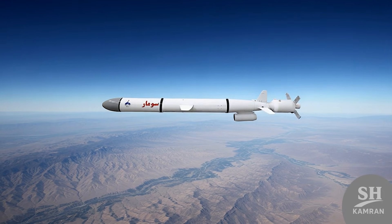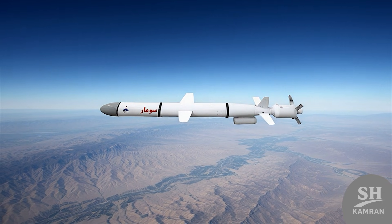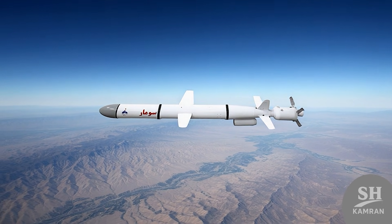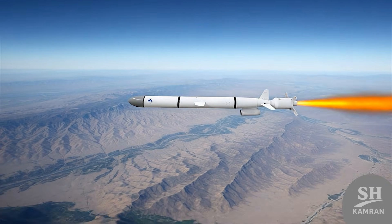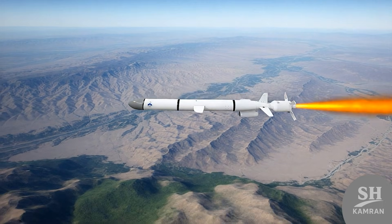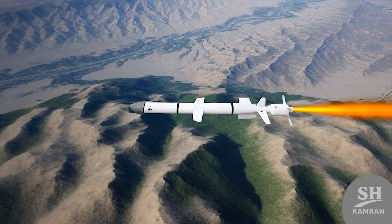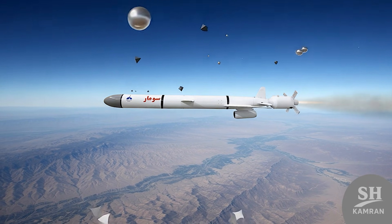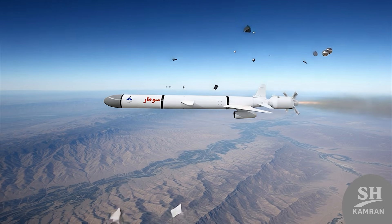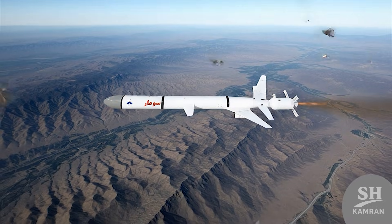The guidance system of this missile combines several smart methods. It uses a system called TIRCOM that reads the ups and downs of the terrain. It has route maps in its memory and constantly checks its position against the ground, so the missile knows exactly where it is and how to adjust its altitude. Besides reading maps, it likely gets help from GLONASS or GPS satellites so it doesn't get lost. These signals correct the path mid-flight to ensure there are no errors in the mission.